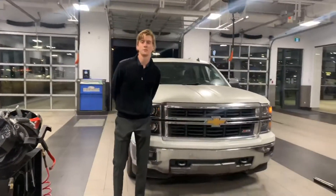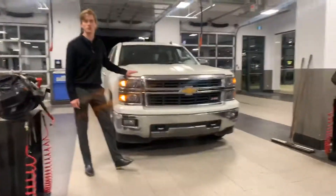Again, this is Nate from Northside Nissan and I'm looking forward to showing you this vehicle in person.